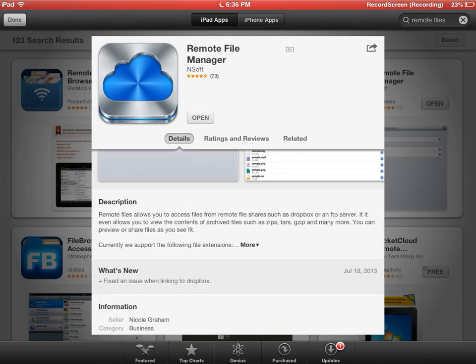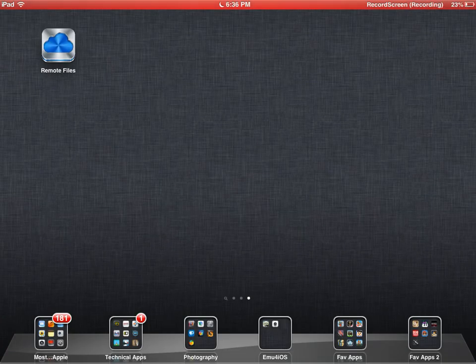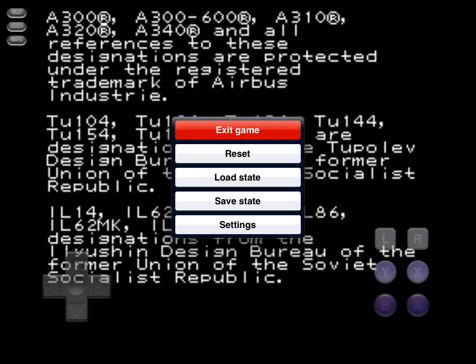It's got a blue, sexy icon. I think it's 99 cents or something like that. I got it. It's awesome. It works. I'll show you it in action here.